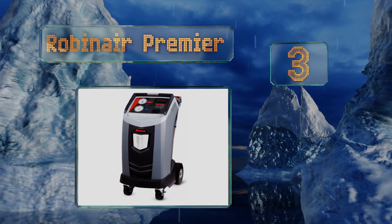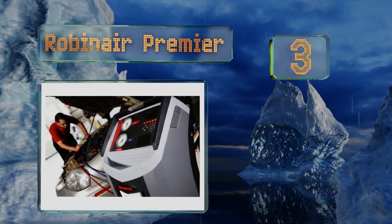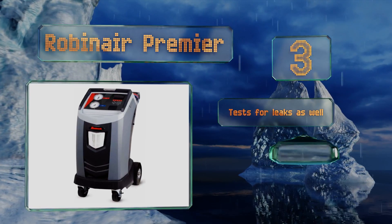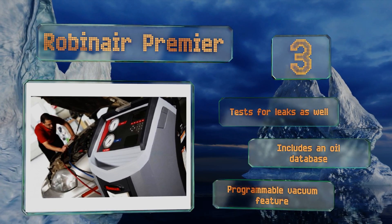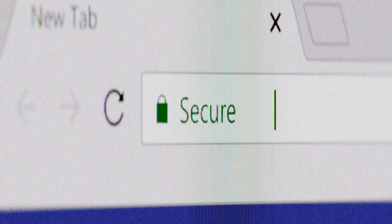Coming in at number three on our list, while the identifier is an add-on component to the Robinair Premier, it's well worth it as you can also pair it with Bluetooth-compatible devices to share data wirelessly. It refills refrigerant automatically to your specifications if it sees that it's low. This one tests for leaks as well and includes an oil database and a programmable vacuum feature.